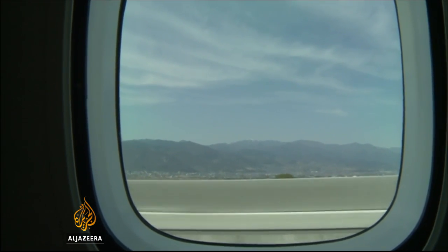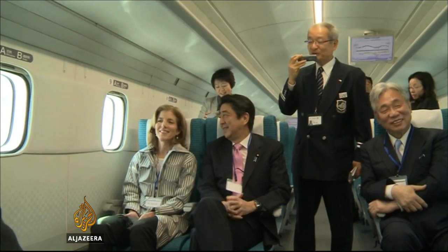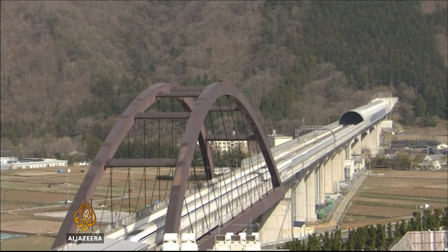Japan is also hoping to sell its high-speed train technology to the US. Last April, Prime Minister Shinzo Abe took a ride with US Ambassador to Japan Caroline Kennedy. Its push to find overseas customers is an attempt to recover some of its research and development costs.